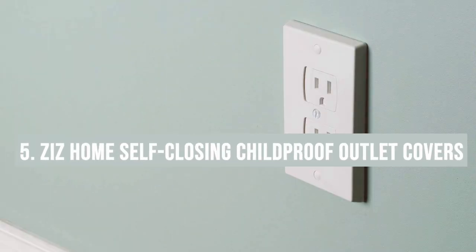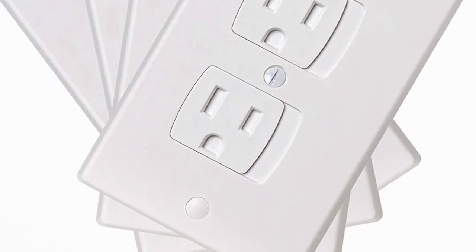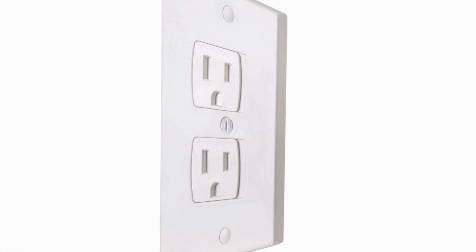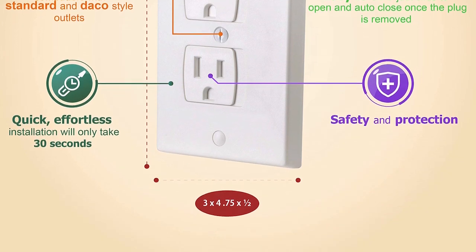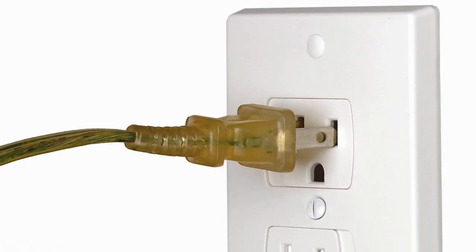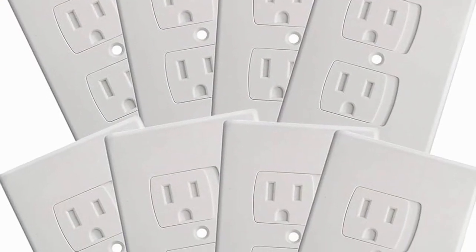Number five: the Sis Home Self-Closing Child-Proof Outlet Covers. Baby-proofing can seem endless, but these outlet covers are a game changer. They're self-closing, which means you're protected the moment you unplug a cord. The design is ingenious yet simple — it prevents curious little fingers from exploring where they shouldn't and blends seamlessly with your home's aesthetic. Just a heads up: they require a bit of a push to plug in a cord, which may take some getting used to. Safety first, and these covers are a testament to that philosophy.